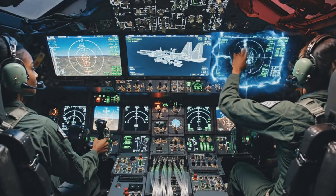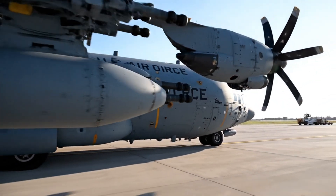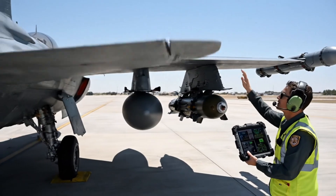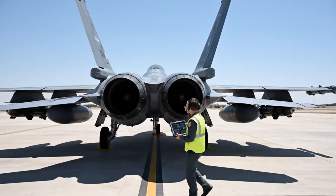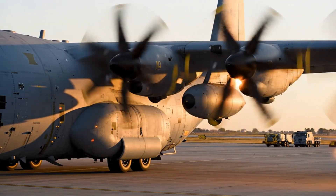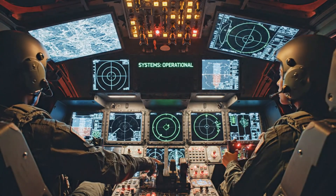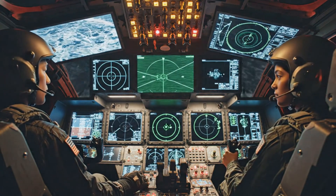System operational. Transformation complete. Milestone reached. Exterior inspection is complete. The aircraft is ready for pre-flight. Copy — pre-flight comments, testing phases.